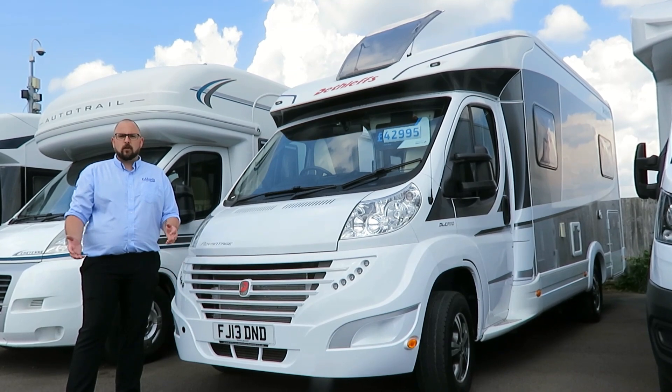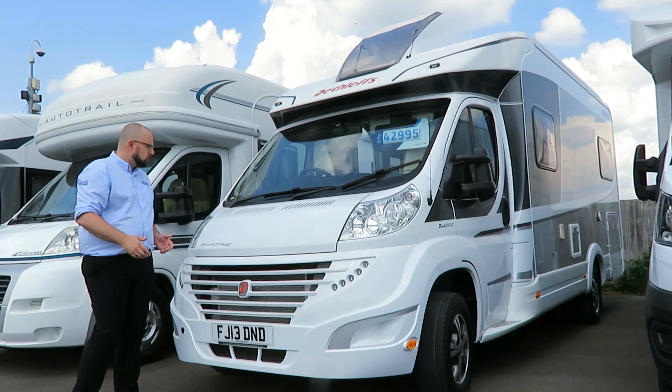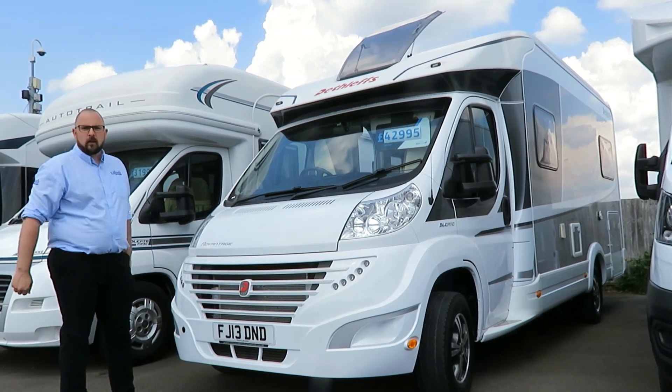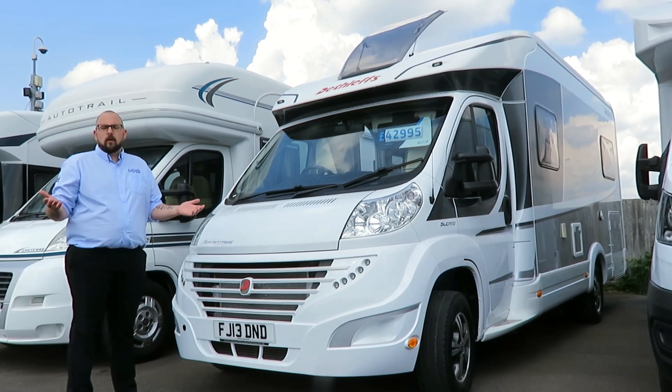We also have a good sized gas locker, reversing sensors, and a satellite dish on the roof, along with alloy wheels. There's also a good sized garage — there isn't much you couldn't store in here.